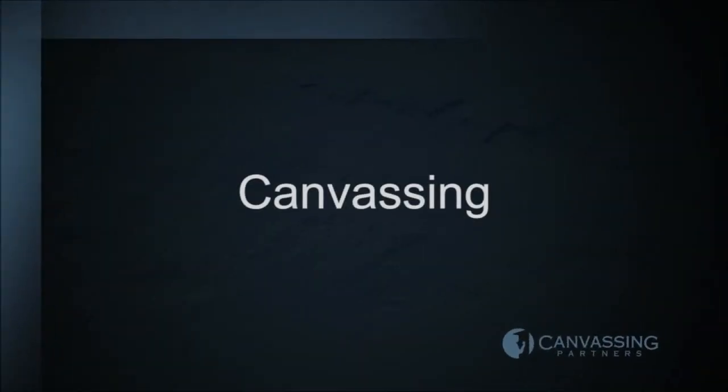They use advertising and marketing in many forms, but one method is often overlooked, and it's proven to be efficient, targeted, cost-effective, and most importantly, it delivers qualified leads. That method? Canvassing.